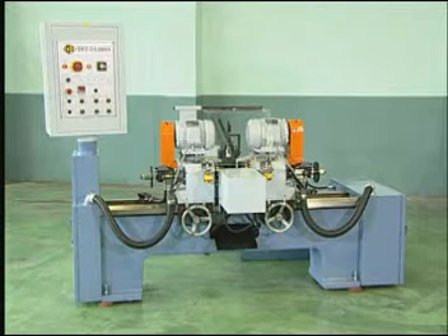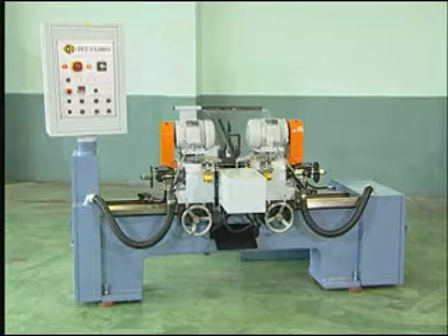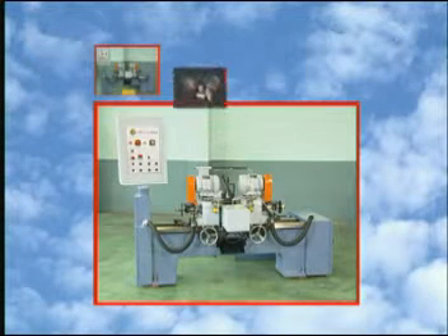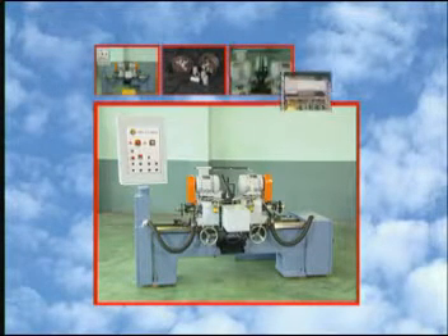For over 20 years, SoCo has been perfecting the way tube and pipe processing is done. We have dedicated ourselves to continual advancement of our product line and a commitment to our customer. That is why SoCo can bring you the machinery that is changing the face of the machining industry.